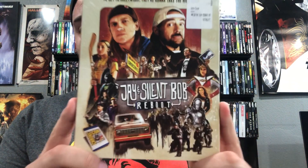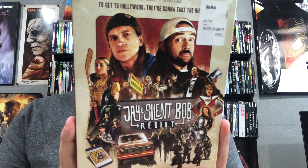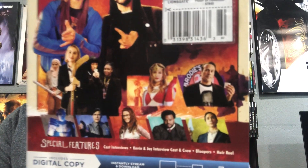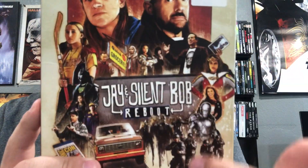Another Blu-ray I picked up is Jay and Silent Bob Reboot. I haven't seen this one either but I decided why not. It looks like it's about them going to something like a comic con, which sounds pretty interesting since I go to a lot of conventions. You can see a lot of cosplays right here. I also like the slipcover artwork — and I got it for five dollars, so might as well.